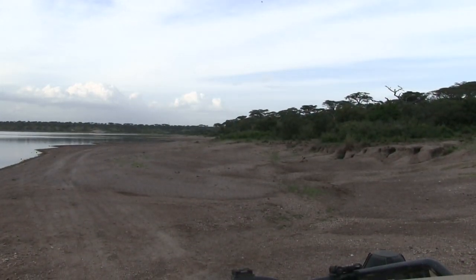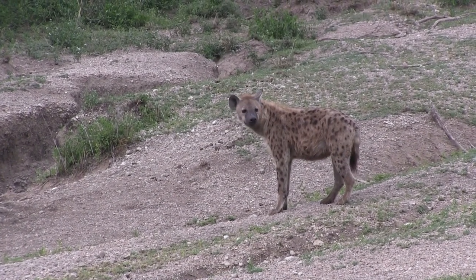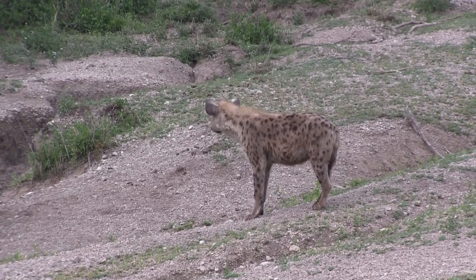As we slowly make our way back to camp, we decided to see who's hanging around the lake. And we should have known — more hyenas! We've got hyenas everywhere!